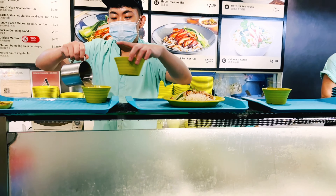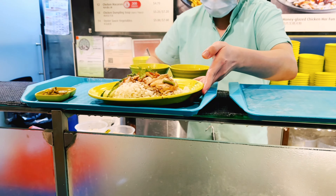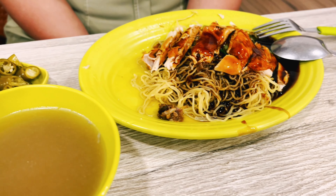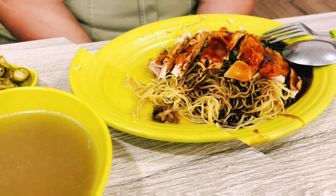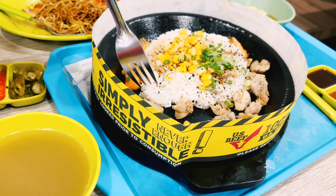Hello friends. Welcome to Indian Vlogs in Singapore. This day, we have dinner today. This is chicken rice, chicken noodles, ayam penyek and pepper lunch.